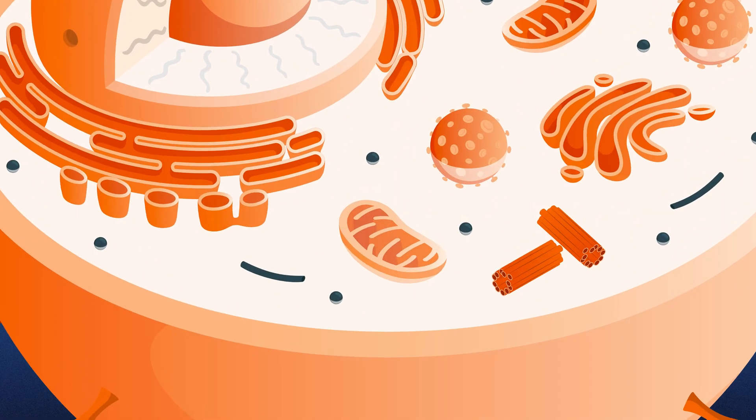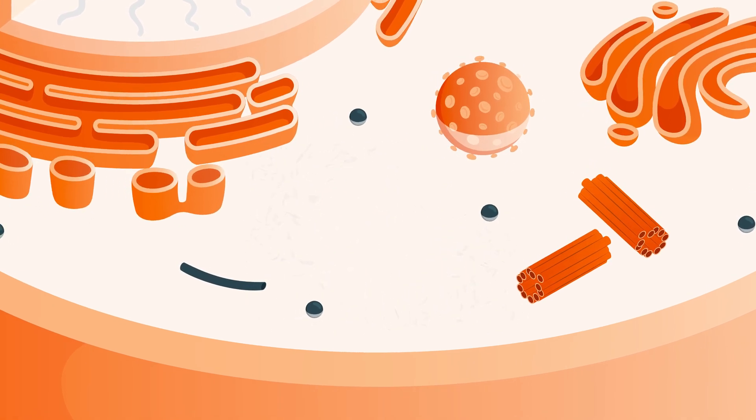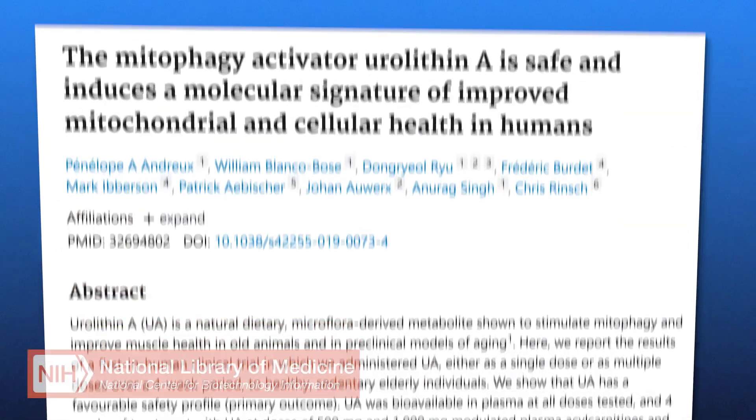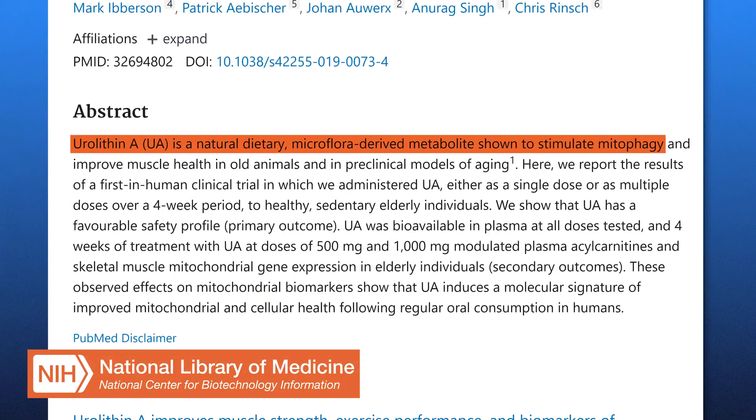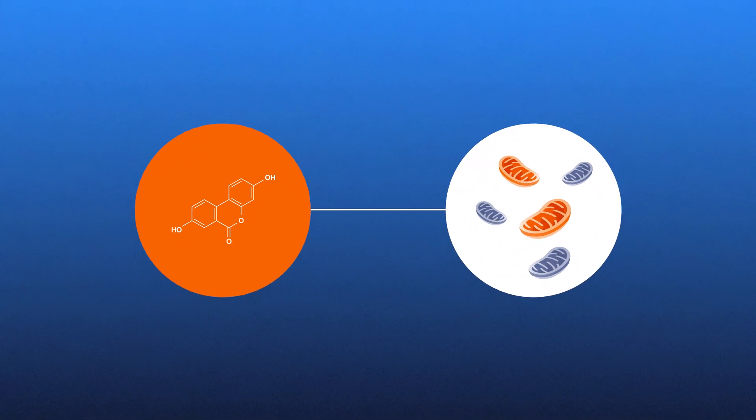Mitophagy is a process of selective autophagy, where damaged or dysfunctional mitochondria are broken down and removed from the cell. Without mitophagy, cells would become overwhelmed by poorly functioning mitochondria, leading to increased oxidative stress, inflammation, and eventual cell death. And this is where urylithin A steps in. Research has shown that urylithin A plays a pivotal role in activating mitophagy by promoting the clearance of damaged mitochondria. In preclinical studies, urylithin A has been shown to significantly enhance mitophagy in cells, supporting mitochondrial and in turn cellular function.